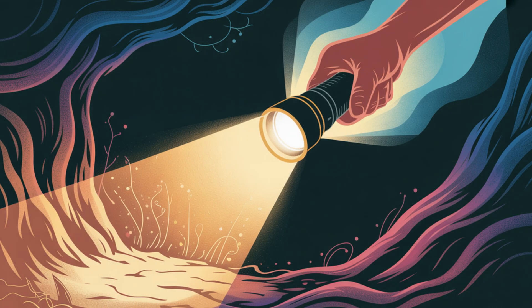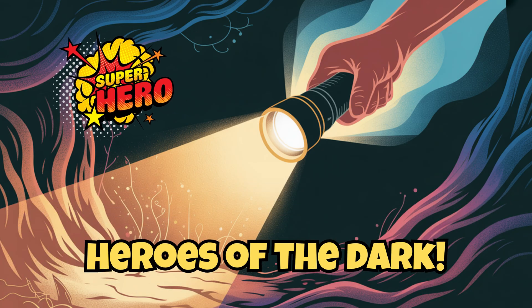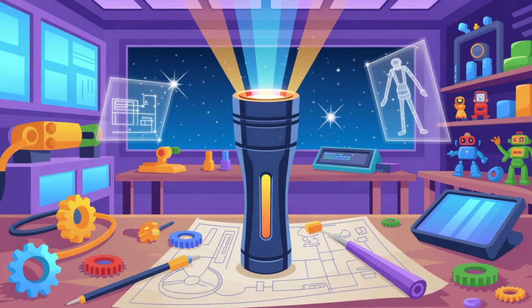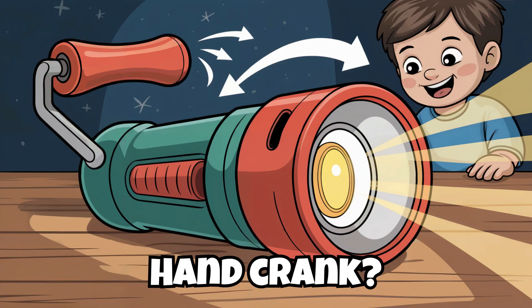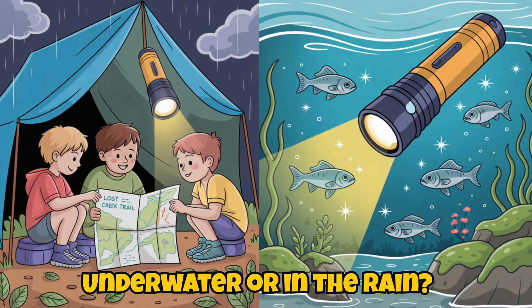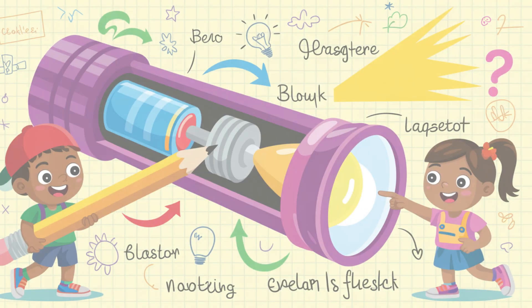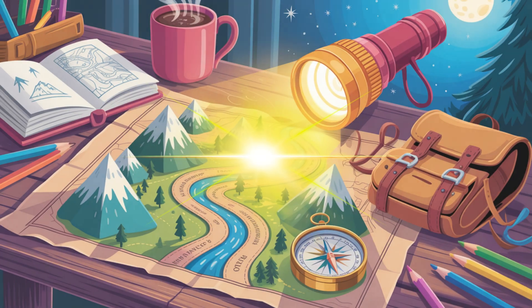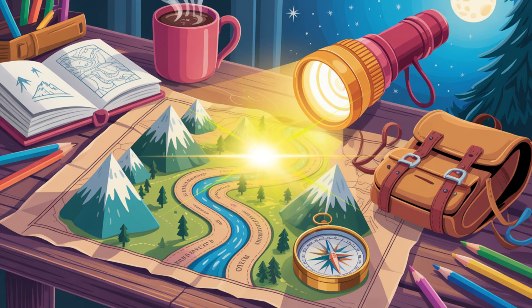In short, flashlights are the unsung heroes of the dark. Here's your Skyfire STEM mission: design your own super flashlight. What powers it — solar energy? Hand crank? What special features will it have? A color-changing beam? A built-in bug zapper? Maybe it works underwater or in the rain? Sketch it, label the parts, and explain how it works. Your design might light the way on the next great adventure.